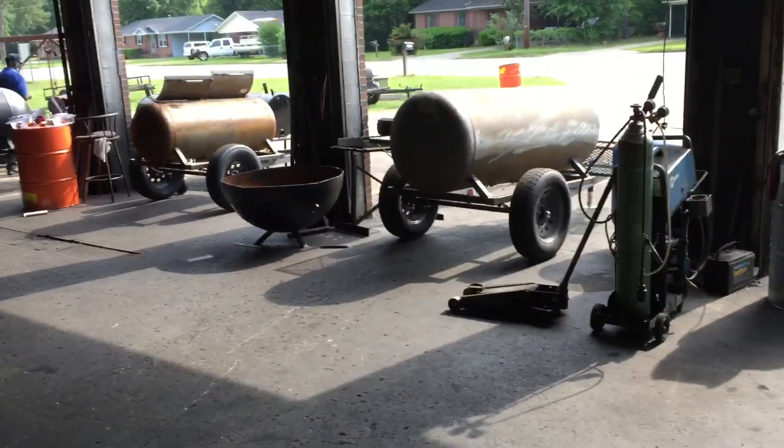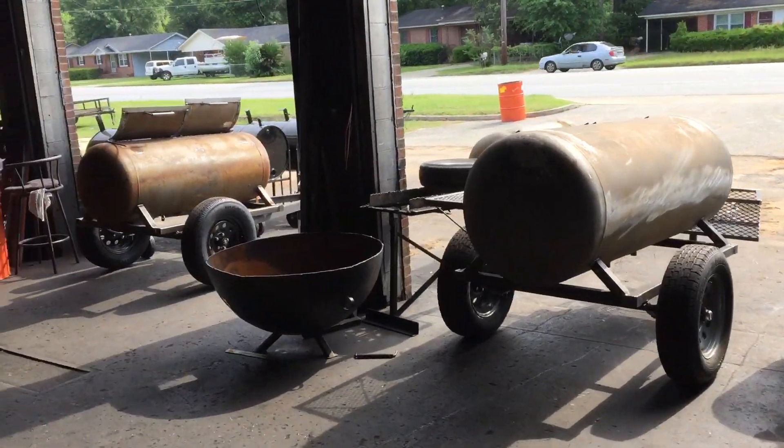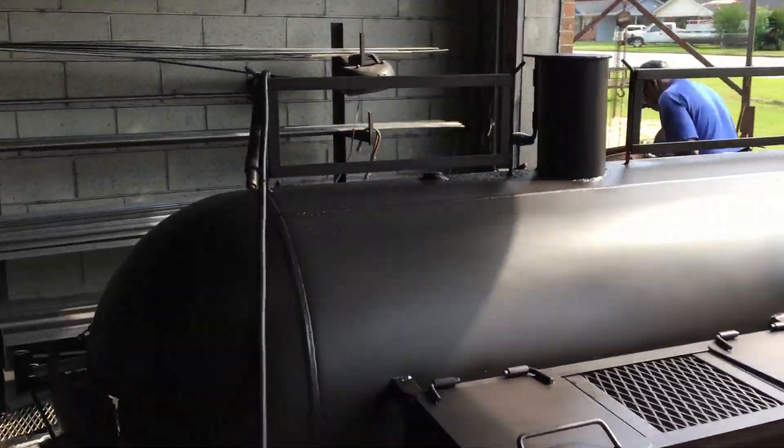I'm going to take you outside and just give you a small video of what we got. As you can see, every bay is full from one end to the other and we are pushing these babies out. Just want to give you an update on what we are doing here.